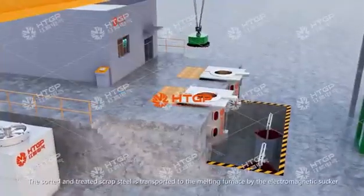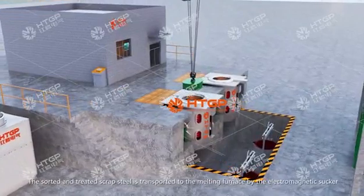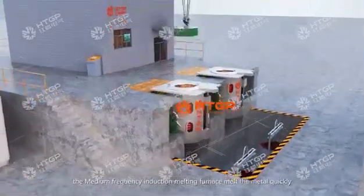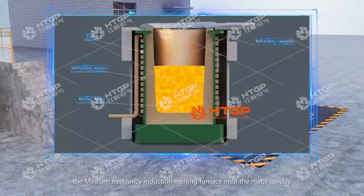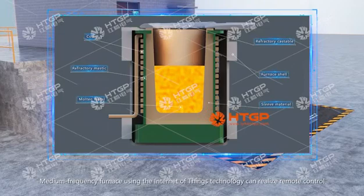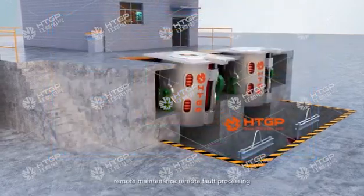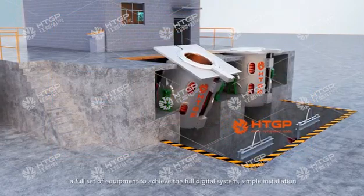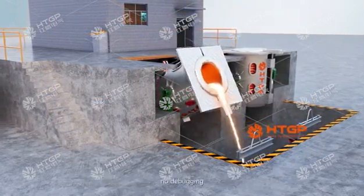The sorted and treated scrap steel is transported to the melting furnace by the electromagnetic soccer. The medium frequency induction melting furnace melts the metal quickly. The medium frequency furnace uses Internet of Things technology to realize remote control, remote maintenance, and remote fault processing. A full set of equipment achieves a full digital system with simple installation and no debugging.